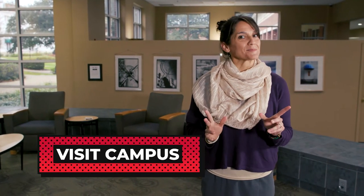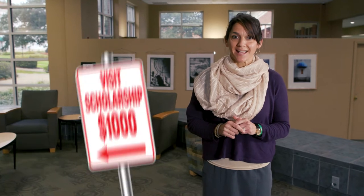You can visit campus virtually or in person. Our hospitality is second to none, and you'll receive a $1,000 visit scholarship just for checking us out.